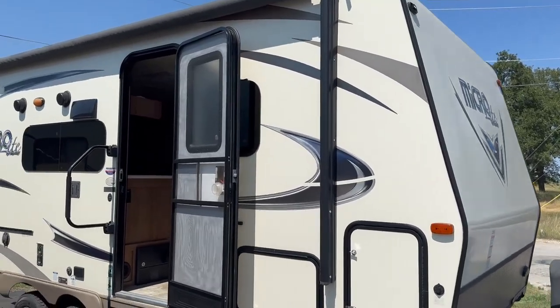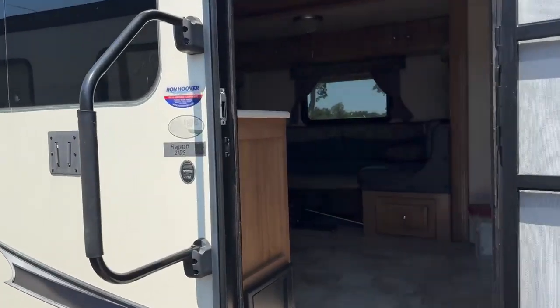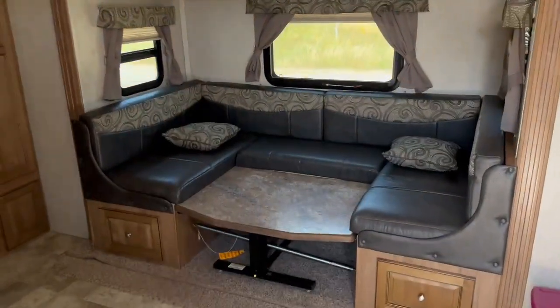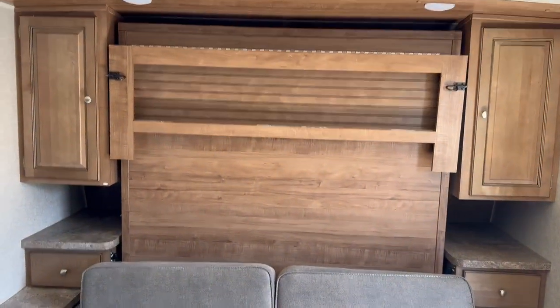2018 Flagstaff Microlite 21DS, just under 22 feet long, full aluminum frame, heated tanks, torsion independent axles, double axle. Got a large U-shaped dinette, a couch up here with a murphy bed that drops down.